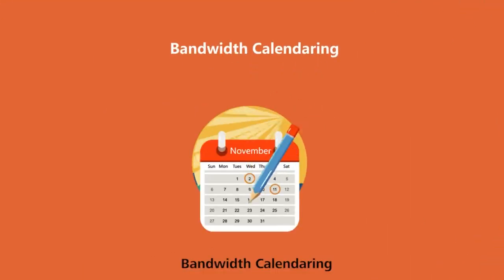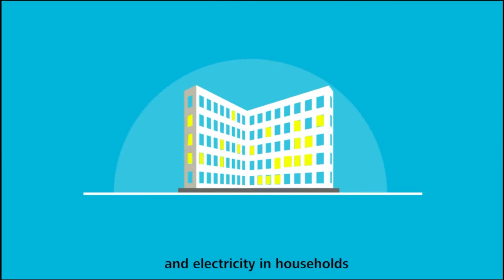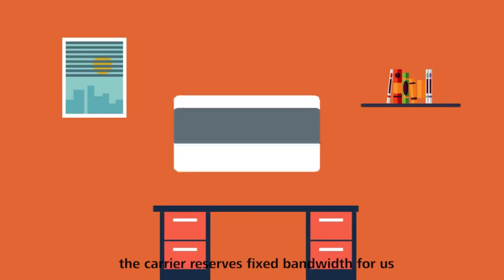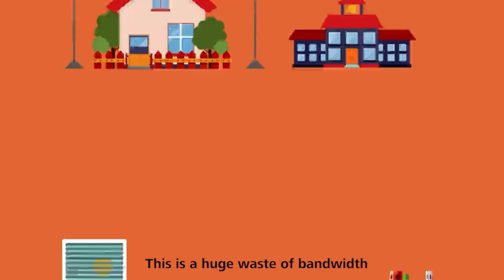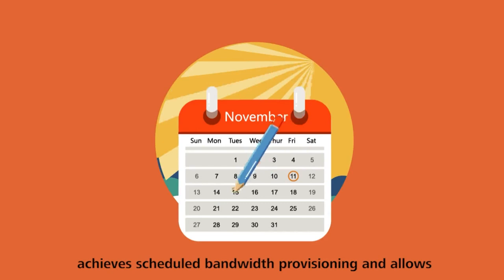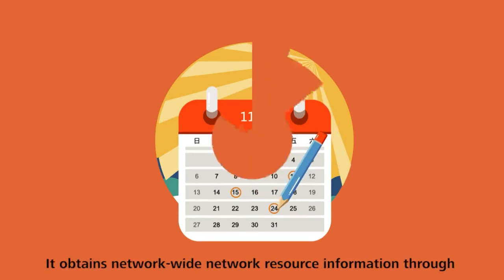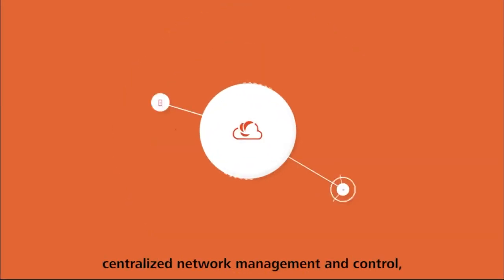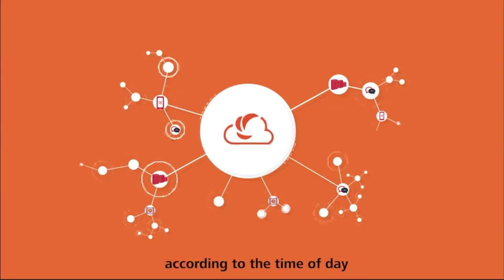Bandwidth Calendar. These days, network bandwidth is as common as water and electricity in households. Once we obtain network bandwidth from a carrier, the carrier reserves fixed bandwidth for us. Even if we don't use it, this is a huge waste of bandwidth. The Agile Controller Transport achieves scheduled bandwidth provisioning and allows for staggered bandwidth usage. It obtains network-wide resource information through centralized network management and control, and allocates bandwidth to different types of services according to the time of day.